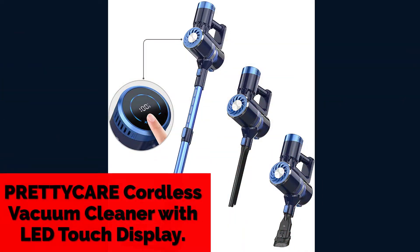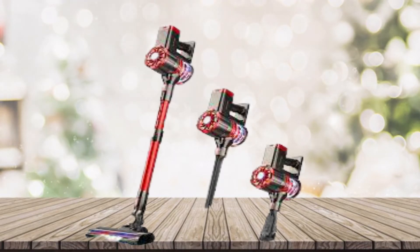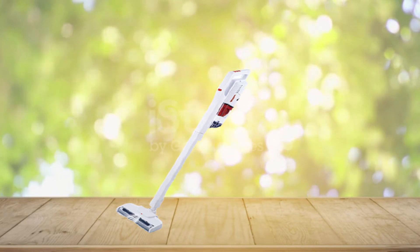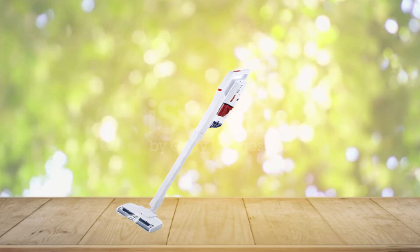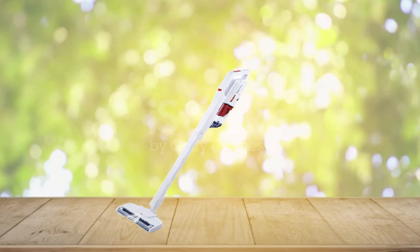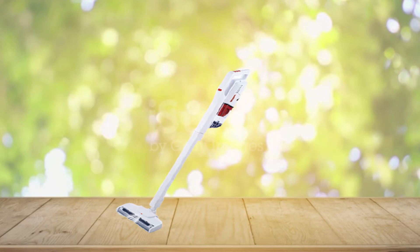Number 4: PrettyCare Cordless Vacuum Cleaner with LED Touch Display. The 180W powerful motor provides super suction power in maximum mode and can instantly suck away pet food, hair, debris, and dust from the floor. The LED touch display lets you control the suction level. There are two modes: plus is the max level with 25 minutes of handheld use time, and standard mode with 35 minutes of floor vacuum use time. It has a built-in 2600mAh removable battery that can be charged separately for a longer service life.